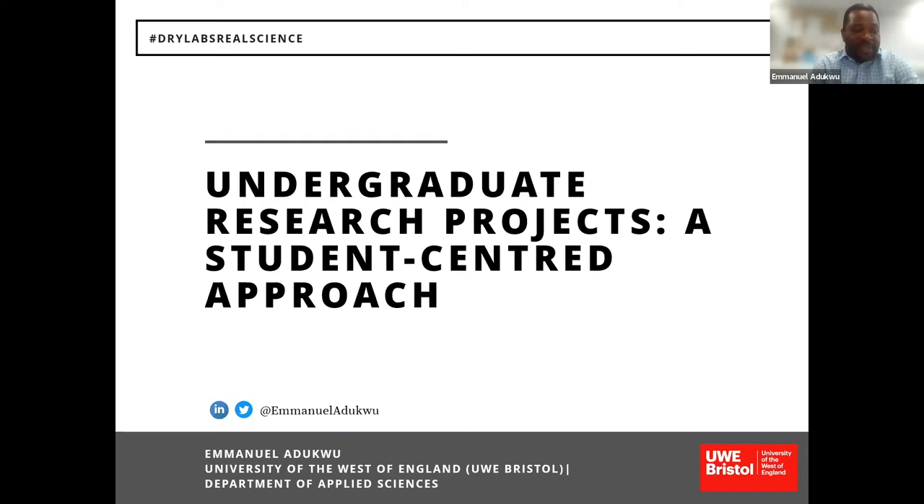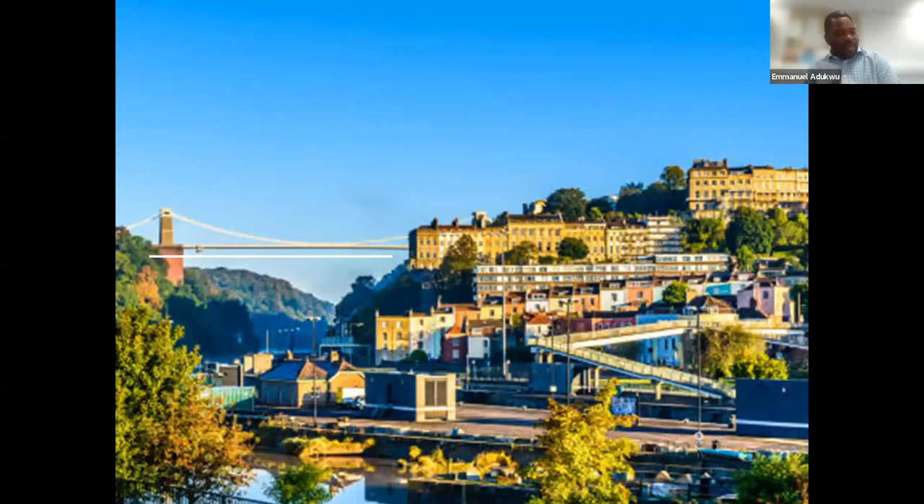I'm a deputy of the department at the University of the West of England. My role is as a scientist, a biologist, but I also do quite a bit of administrative work. For those who don't know UWE Bristol, it's a very big university in the city of Bristol. This is our Clifton Suspension Bridge — a place we normally take everyone who visits Bristol for the first time. This presentation is coming to you from Bristol.